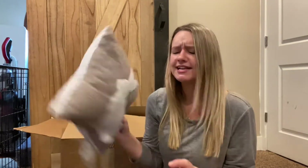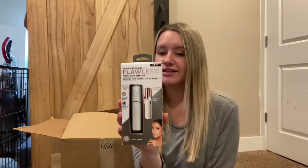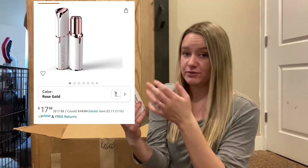Next item is this Easter bunny pillow — this is the back, the pattern is very cute. I do like this pillow, it's adorable. The next item is this Flawless facial hair remover, retails at this price.